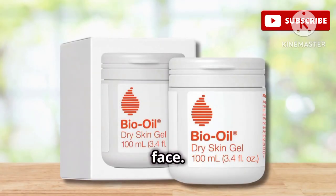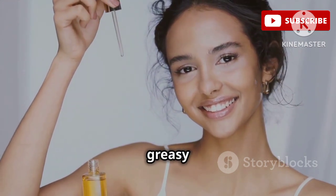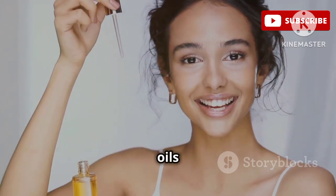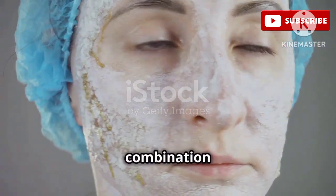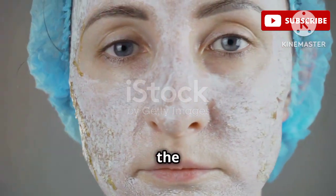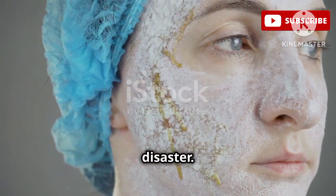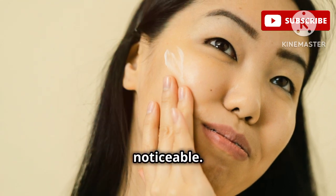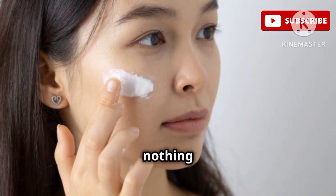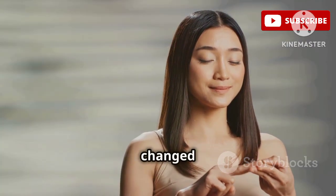I used to be terrified of putting oil on my face. The idea of slathering oil on my already combination skin was daunting — I imagined it would lead to breakouts, clogged pores, and an overall greasy mess. I have combination skin, which means my T-zone is oily while the rest of my face can get quite dry. The thought of adding more oil just seemed like a recipe for disaster. But then I discovered the Bio Oil Dry Skin Gel, and it completely changed my mind about face oils.